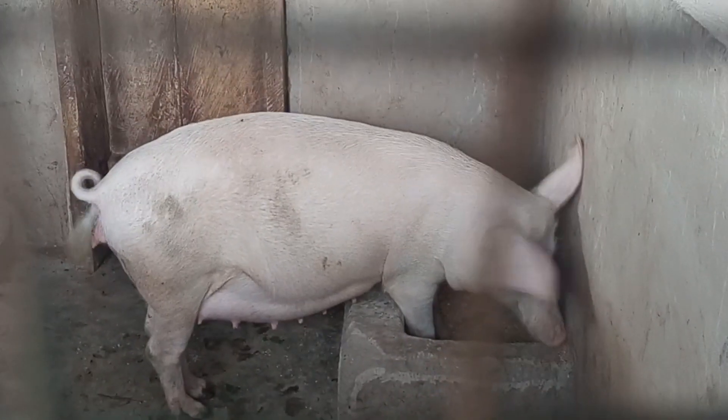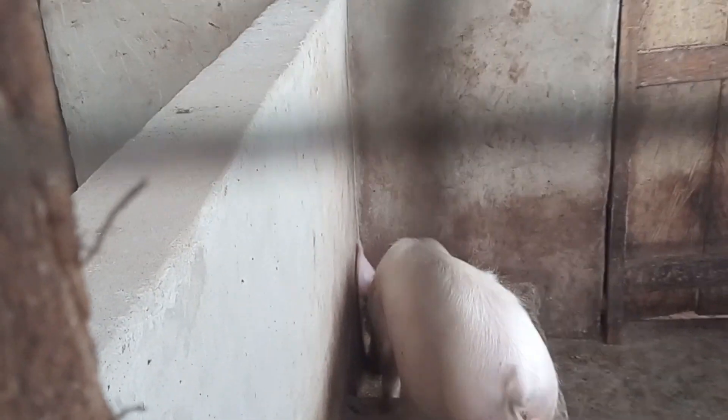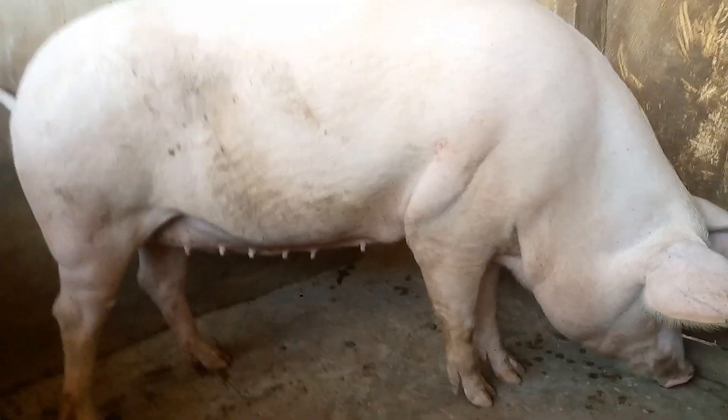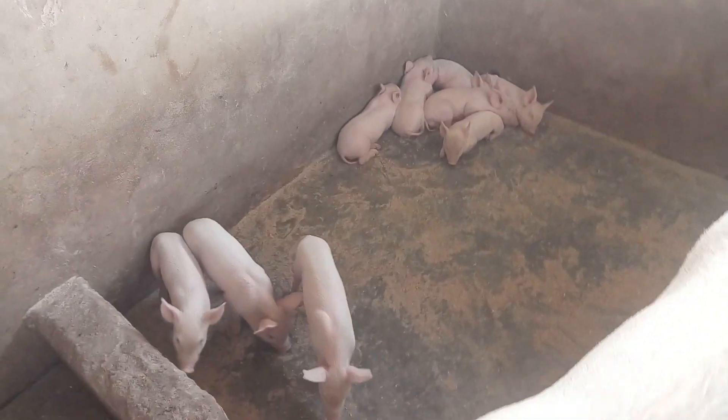Having known this, if your sow farrows anywhere between the 111th and 117th day, it is normal and your piglets are fully developed. If weaknesses arise, they could be caused during the farrowing process or by poor care given to the sow during pregnancy. If you practice natural breeding, one day is okay to get her pregnant — service her twice a day, in the mornings before feeding and in the evenings, 12 hours apart.